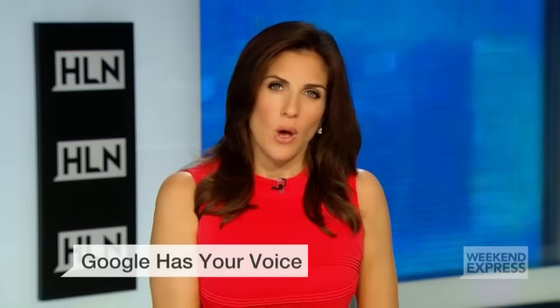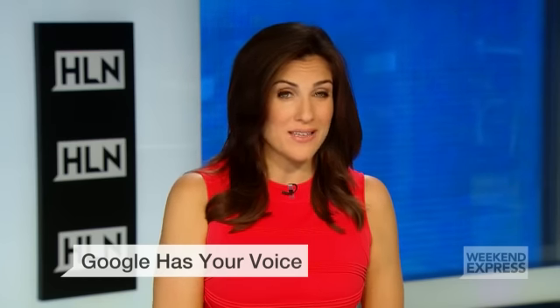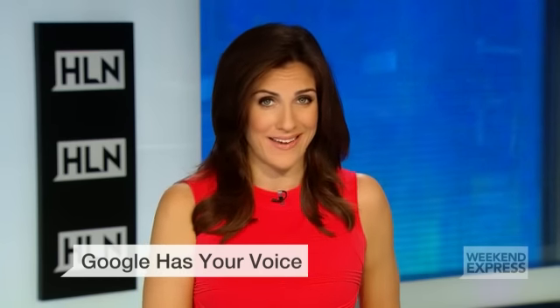Have you ever searched Google using that mic on your smartphone? You may want to know that your voice is being recorded and Google has a file on that. Tech guy Samuel Burke has been looking into this potential privacy concern and some other interesting Google news.